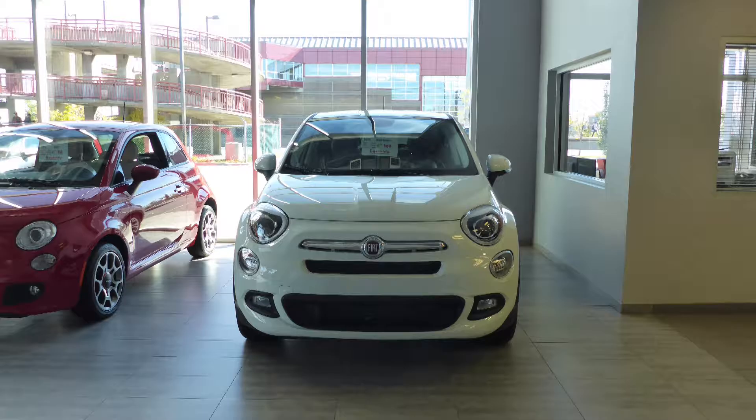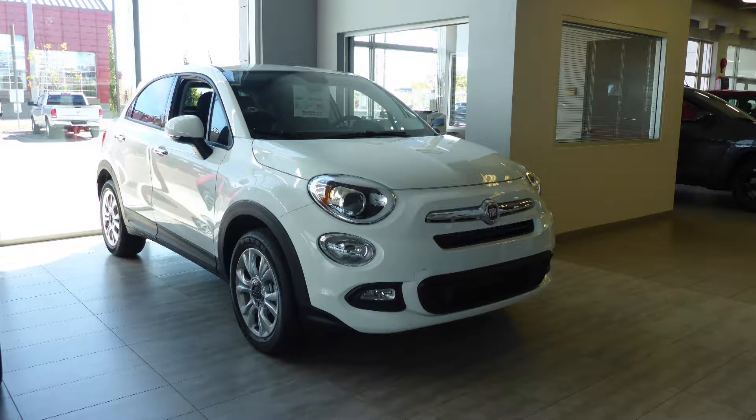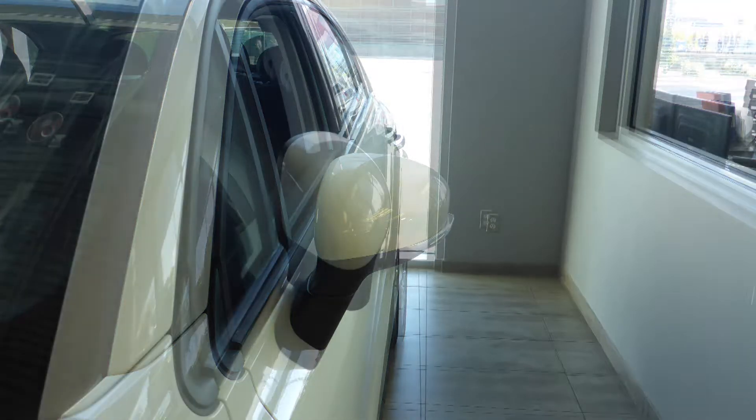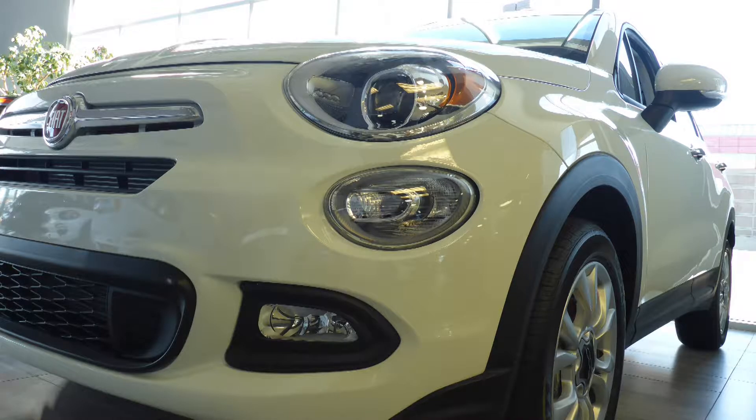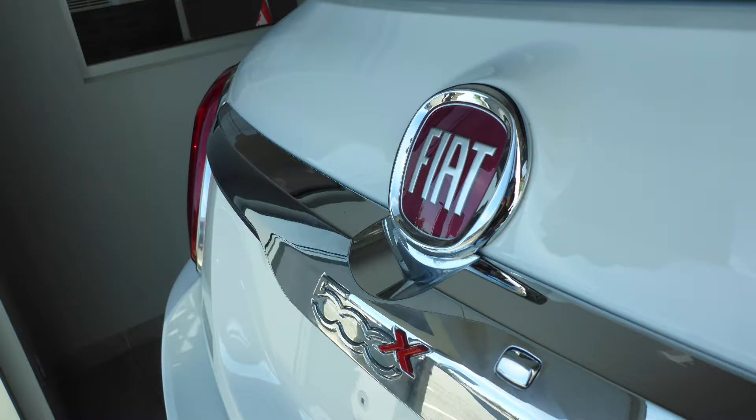this 2016 Fiat 500X Sport comes equipped with a 2.4L engine and automatic transmission, power heated manual folding side mirrors, bifunction halogen projector headlamps, fog lamps, 17-inch aluminum wheels, and a white exterior.